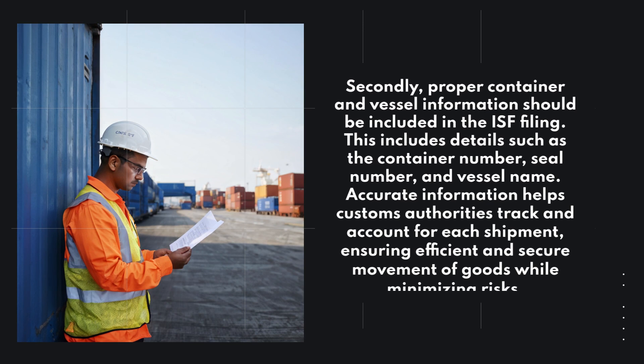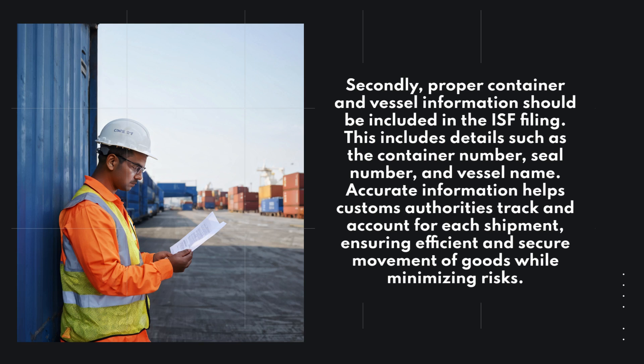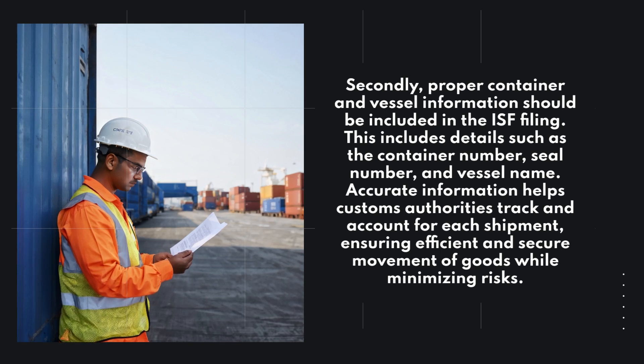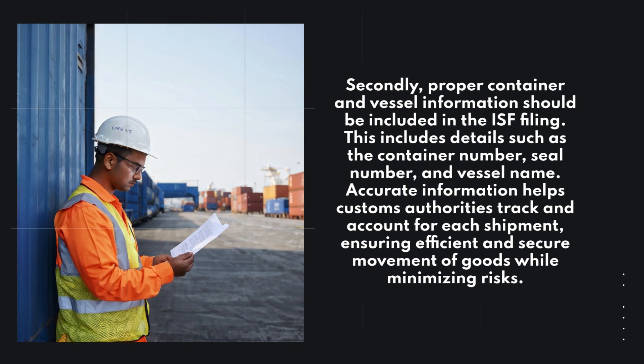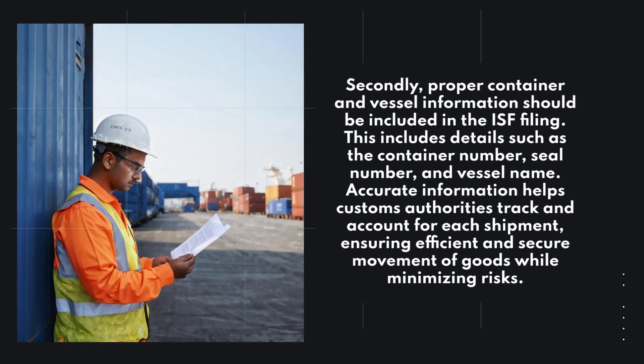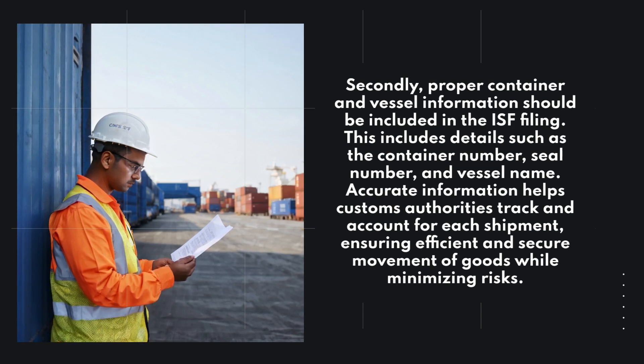Secondly, proper container and vessel information should be included in the ISF filing. This includes details such as the container number, seal number, and vessel name. Accurate information helps customs authorities track and account for each shipment, ensuring efficient and secure movement of goods while minimizing risks.